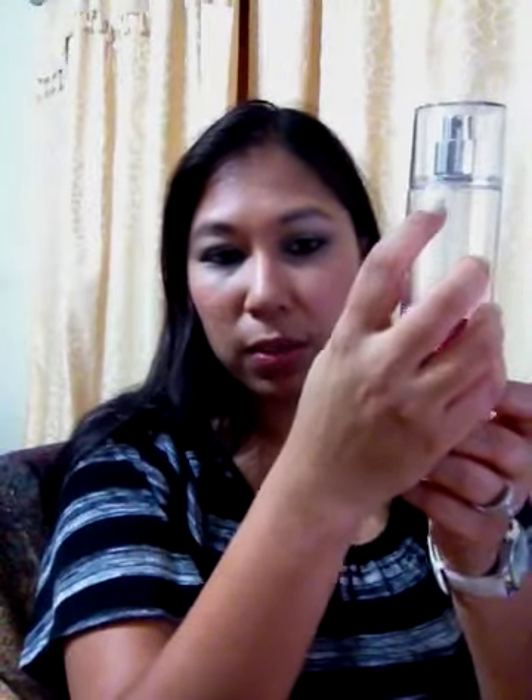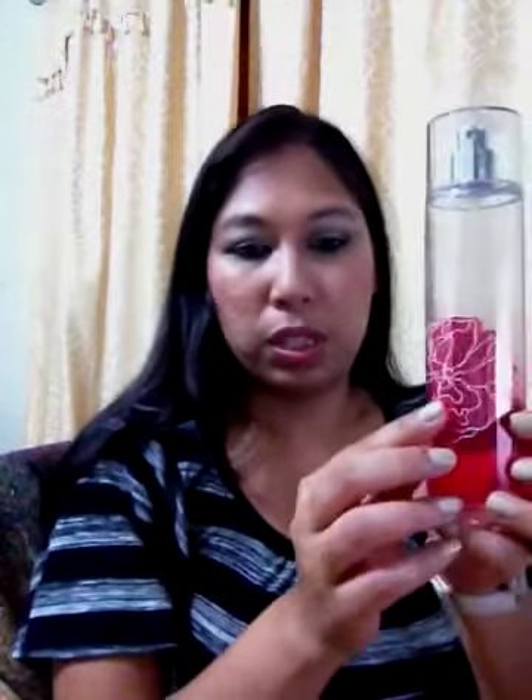I have this cherry blossom fine fragrance mist from Bath & Body Works. I put a little nail polish mark on it to see where it started, and for the month of May I've actually used up quite a bit, so I want to finish this.